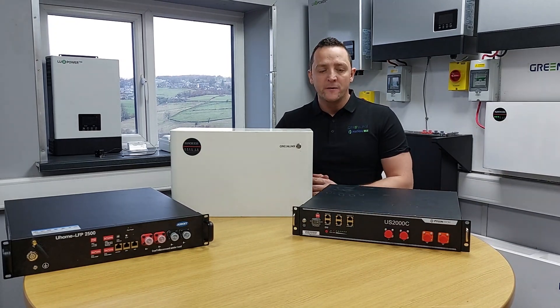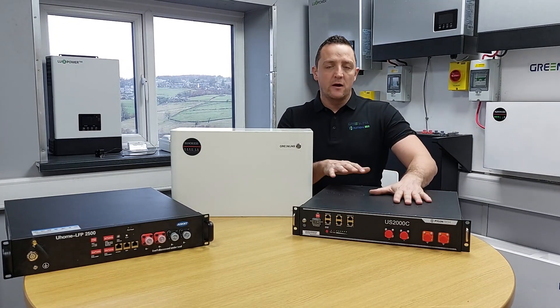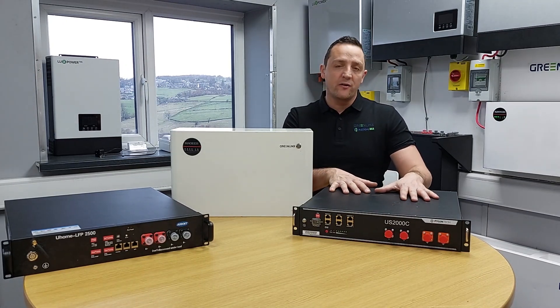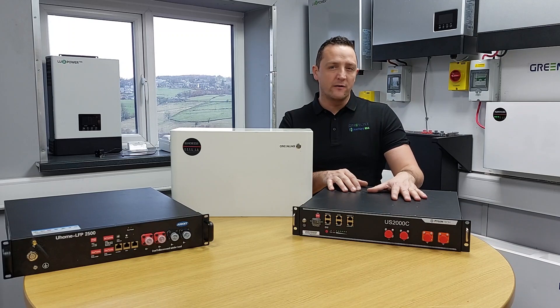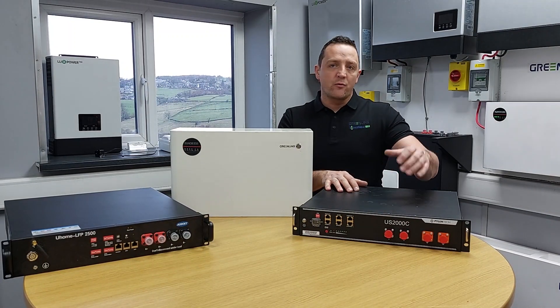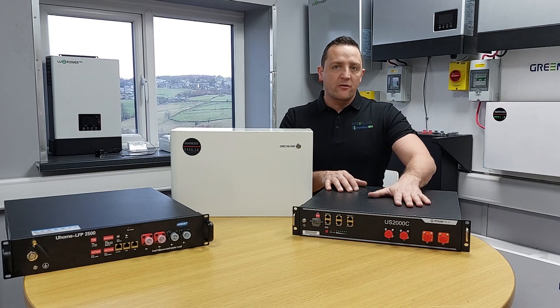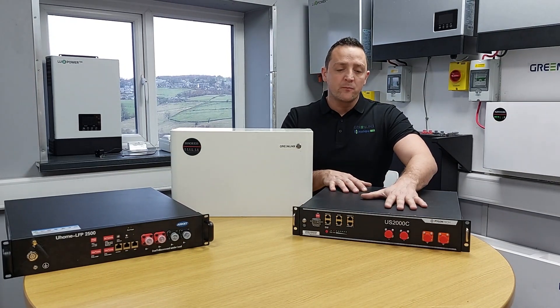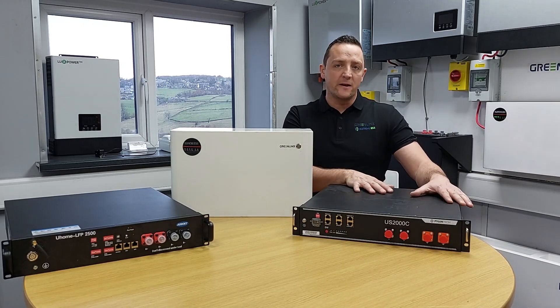Starting with the Pylon Tech C range: once these batteries detect eight degrees temperature, they start to affect the charge rate, knocking it down from a 25 amp charge rate down to 10 amps. Once they get to zero degrees, they stop charging, but they will continue to discharge down to minus 10.